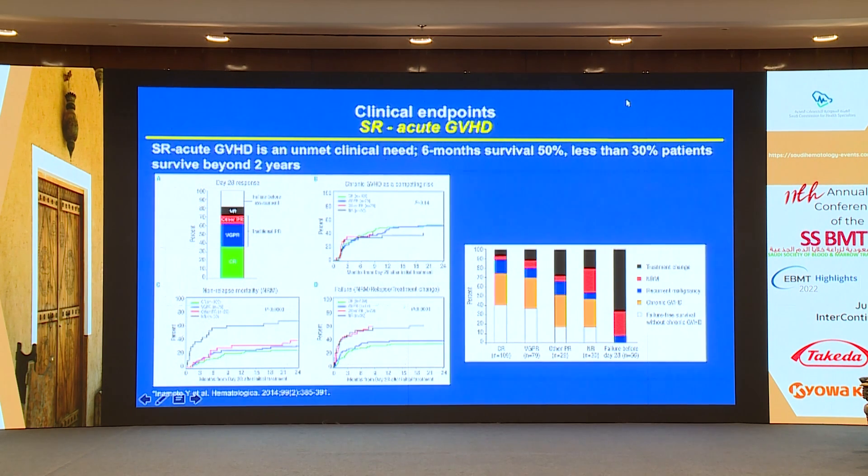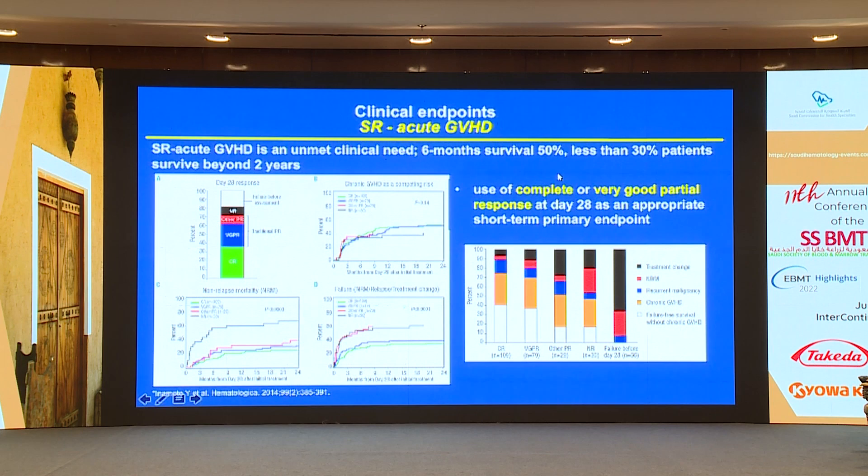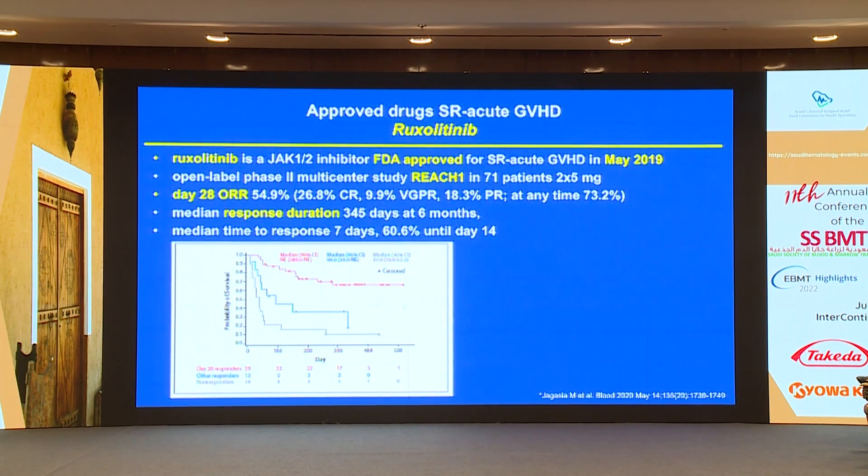From 2014, a study from Inamoto and colleagues in Hematologica showed that the use of complete or very good partial response at day 28 is an appropriate short-term primary endpoint. When we separate partial remission from very good partial response, we can see a difference in treatment failure, although there is no difference in chronic GVHD and non-relapse mortality.